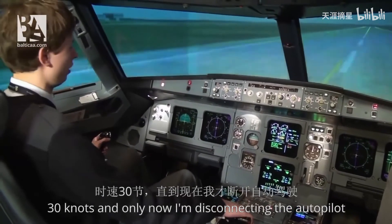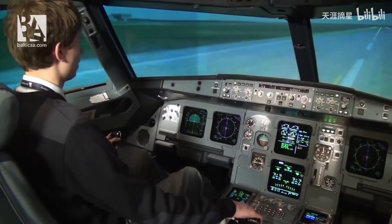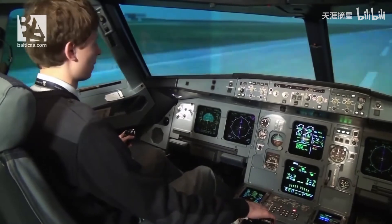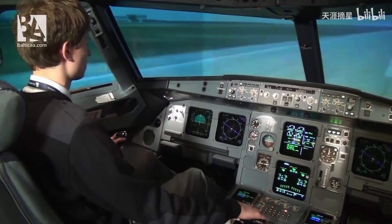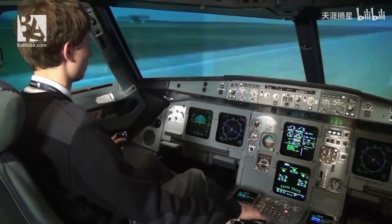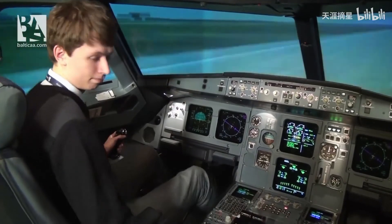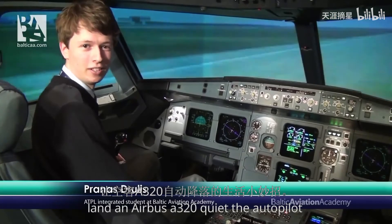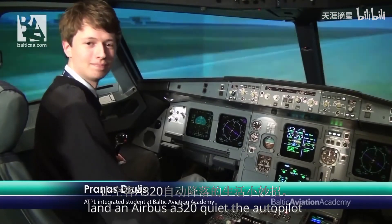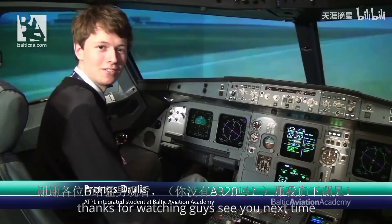30 knots — and only now I'm disconnecting the autopilot. The aircraft stops. And that's it — this is how you land an Airbus A320 via the autopilot. Thanks for watching, see you next time.